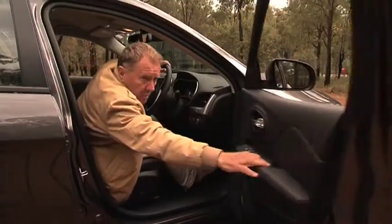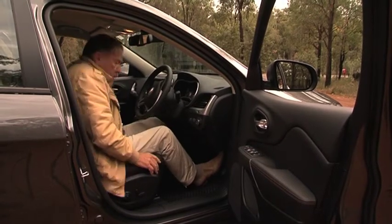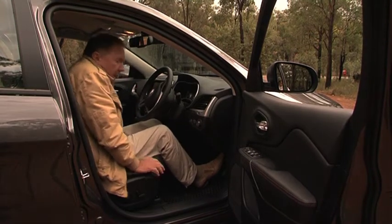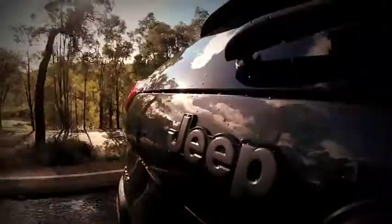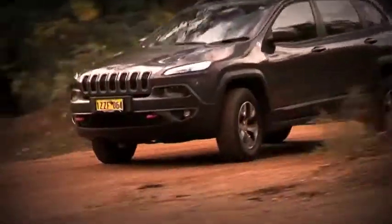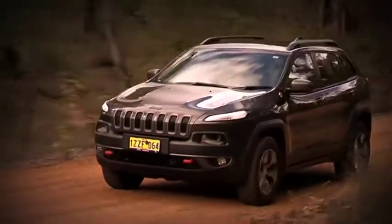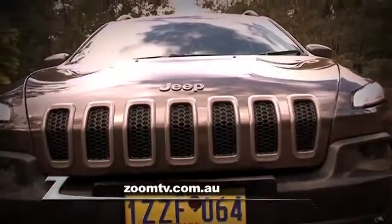The leather seats are very comfortable — they are moulded to stop you from rocking around and there's plenty of padding for those off-road excursions. This new Jeep has a host more features, so for the good oil drop into John Hughes Jeep in Vic Park and check out one for yourself or click onto zoomtv.com.au.